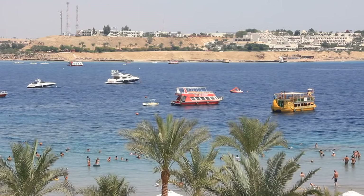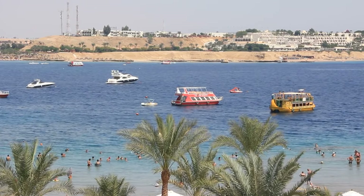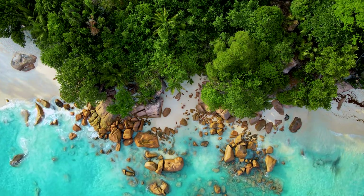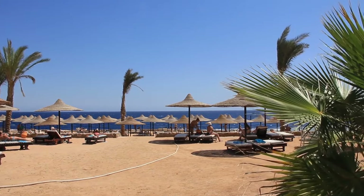Nama Bay stands out as the vibrant heart of Sharm el-Sheikh, where visitors and locals flock to enjoy its picturesque beach and lively atmosphere. It's an ideal spot for budget travelers, offering affordable dining and shopping options alongside free beach access areas. For budget tips, consider dining at local eateries instead of tourist traps and shop at local markets for unique finds.